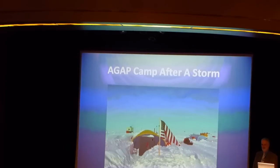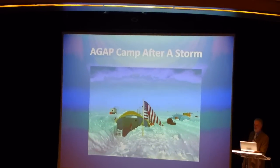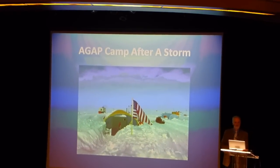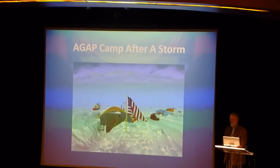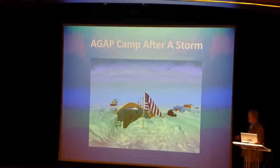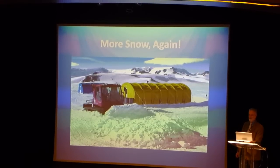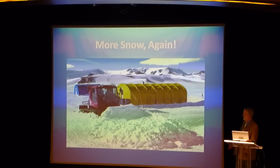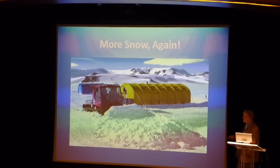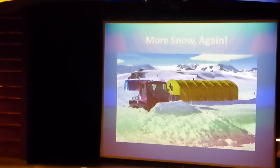Snow is always a problem. This is out at AGAP — the Gamburtsev Province project — that mountain range buried under the ice that we talked about in some of the other lectures. They had a small field camp out there, and you can see after a couple of days what happens when it snows again and again. So you're always doing a lot of work. In this kind of camp you would have some staff that would help you — the science people aren't going to be shoveling the facilities out.